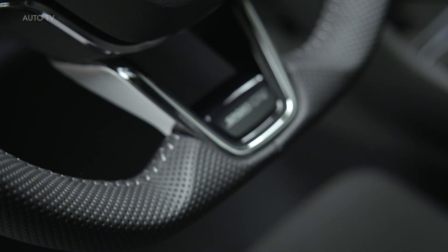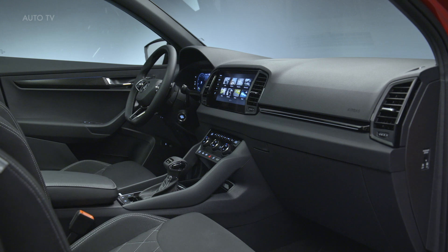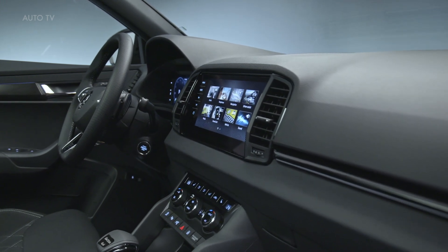Much like with the Kodiaq facelift, the Karoq won't be offered with a plug-in hybrid powertrain, as Skoda has previously said only the Octavia and Superb will continue with a PHEV setup since they're popular fleet models.